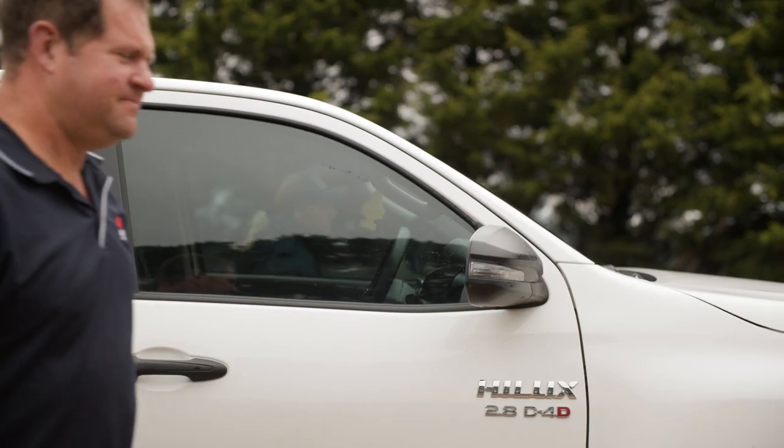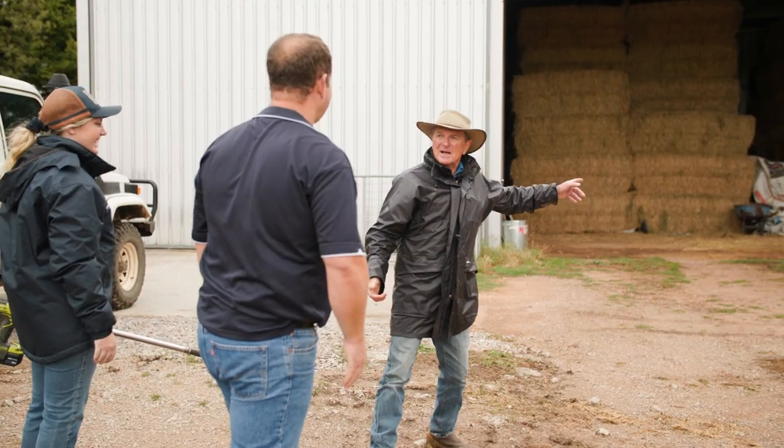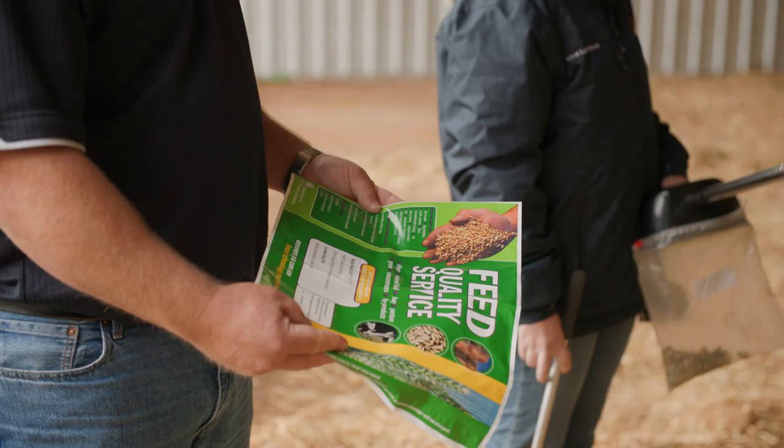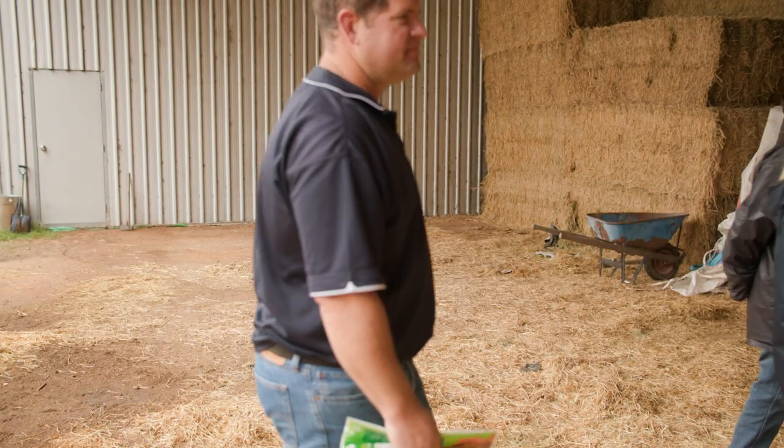I think it's vital that you have all this information at hand — in terms of feed tests for the quality of the feed you're feeding, and the soil moisture probe to let you know what could possibly happen down the track. They're vital tools to have for every farmer.